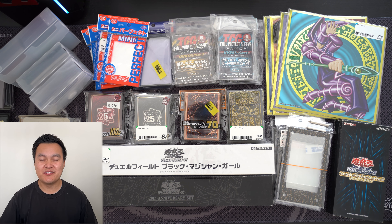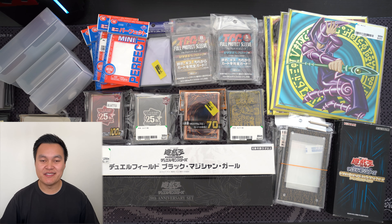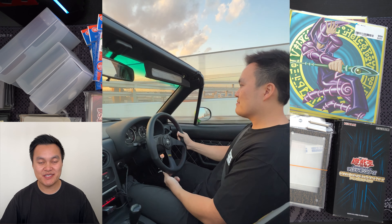Me and my wife try to go back to Japan at least once a year. There's so many things that we love about the country — the culture. A lot of my hobbies are Japanese. Trading cards are one of my big hobbies, and I'm also very into Japanese cars, JDM cars, car scene, car culture.